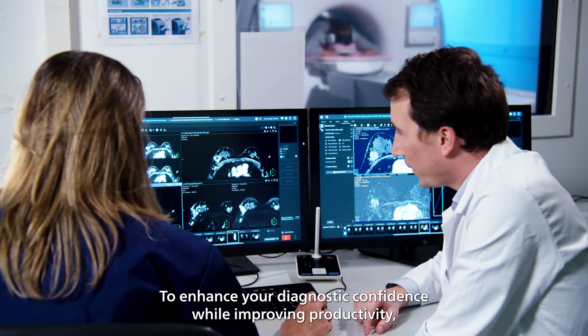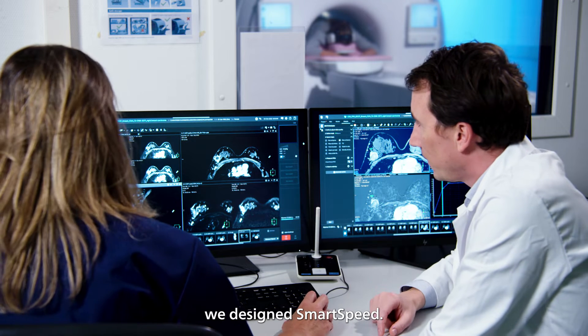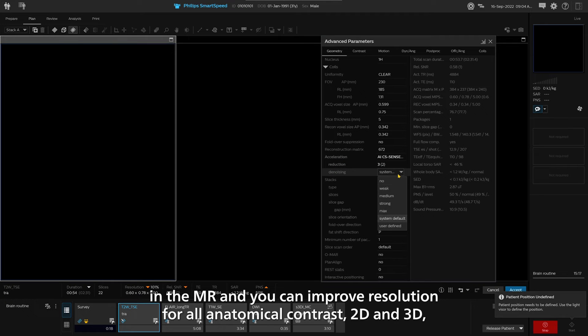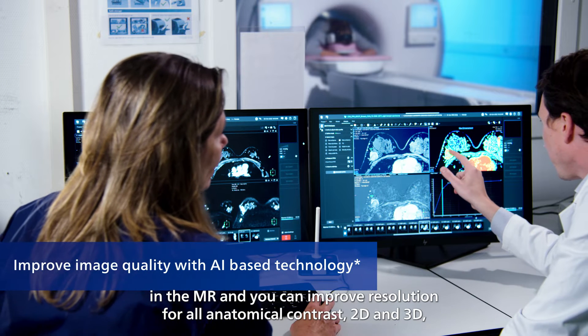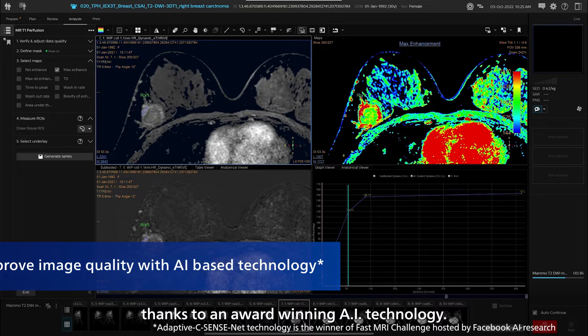To enhance your diagnostic confidence while improving productivity, we designed SmartSpeed. You can decrease the breast imaging exam time, helping patients to spend less time in the MR, and you can improve resolution for all anatomical contrast — 2D and 3D — thanks to an award-winning AI technology.